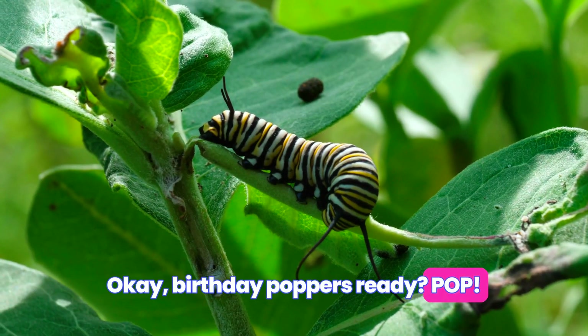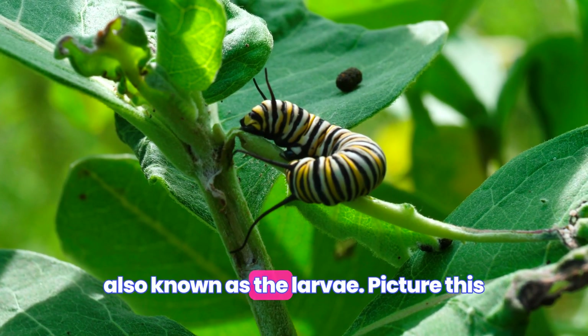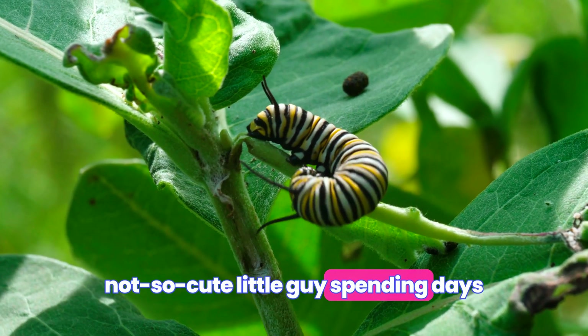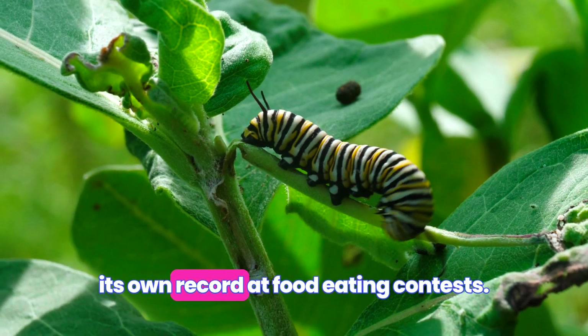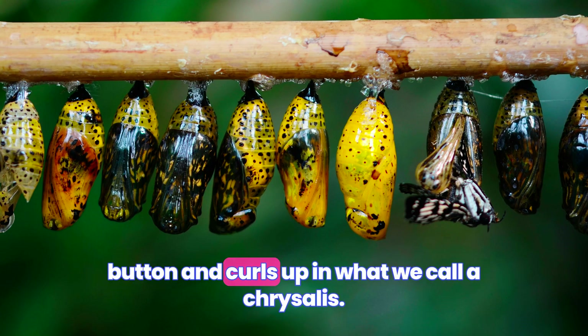Okay, birthday poppers ready? Pop! And here comes the caterpillar, also known as the larva. Picture this not-so-cute little guy spending days gorging on greens, probably trying to beat its own record at food-eating contests. After shedding its skin four times, it hits the snooze button and curls up in what we call a chrysalis.